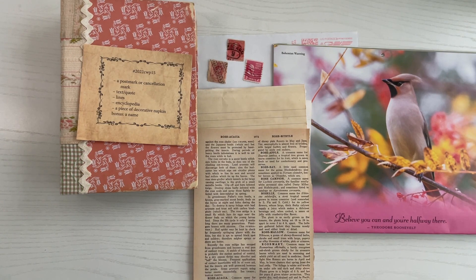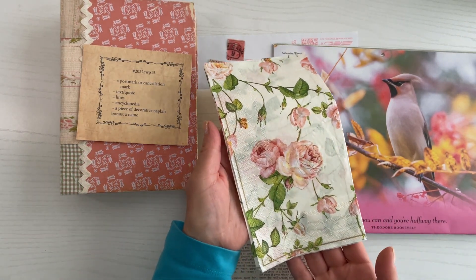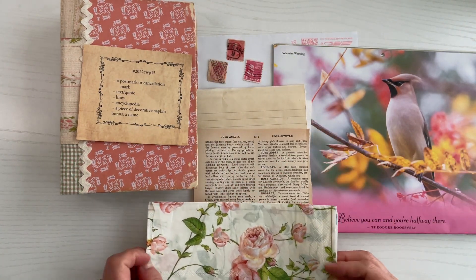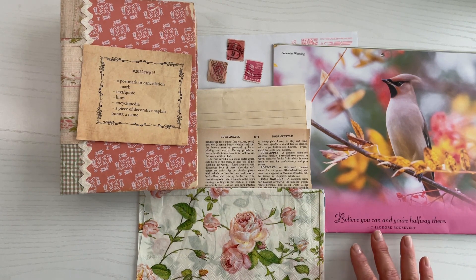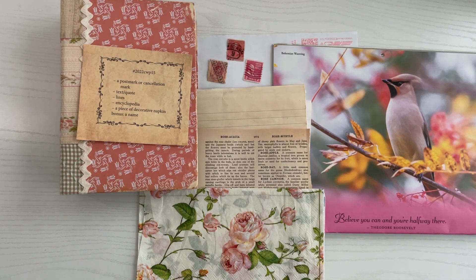And then a piece of decorative napkin — I'm going to go ahead and use this here. And then the bonus item was a name, so I think what I'm going to do is just use the name here for the quote: Theodore Roosevelt. So with all those things in mind, let's see what I come up with.